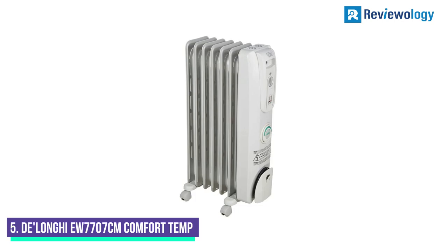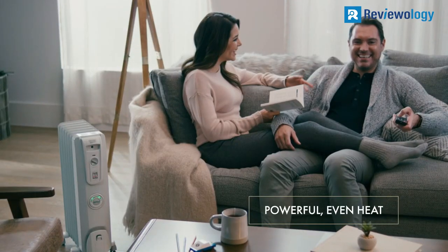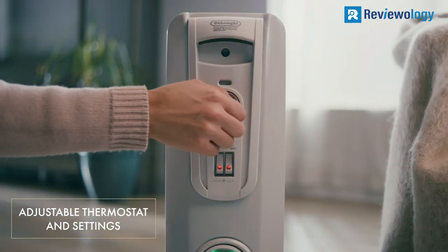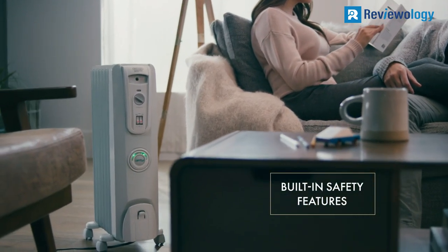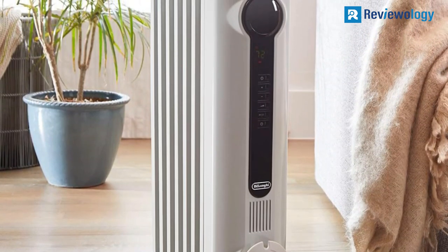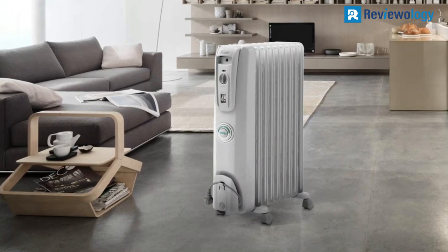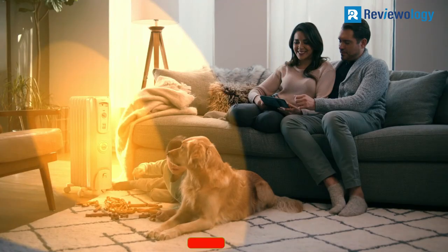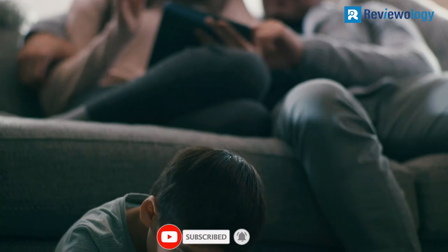Number 5. The DeLonghi EW7700-107CM Comfort Temp is perfect for anyone looking to heat ample space. One of the great things about this heater is that it doesn't need to be assembled, and the oil reservoir is permanently sealed, so it never leaks and doesn't need refilling. It has an adjustable thermostat and three heat settings on its manual controls, but no digital display. Although there is no timer or remote, this heater shuts off automatically when the desired room temperature is reached.